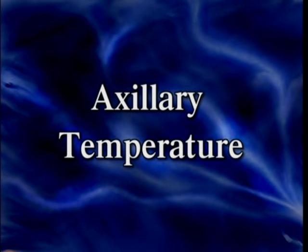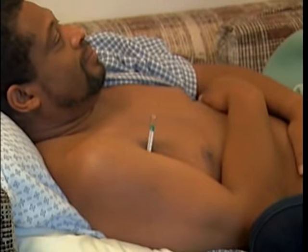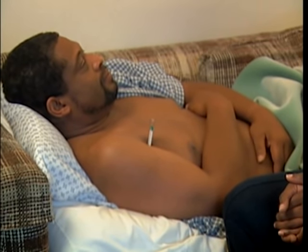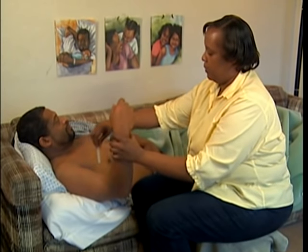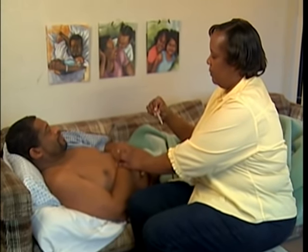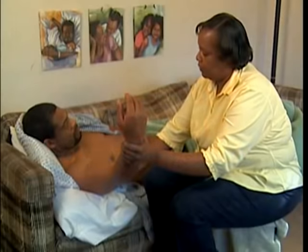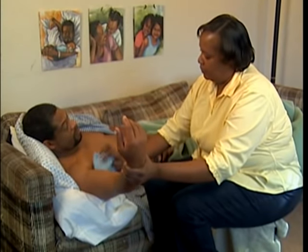The axillary or armpit area is used when the temperature cannot be taken orally. This method is the least accurate and takes 10 minutes to complete. However, it is often the best method for people who are confused, have Alzheimer's disease, or related dementia. If the person has just washed or applied deodorant, wait 15 minutes before taking an axillary temperature.